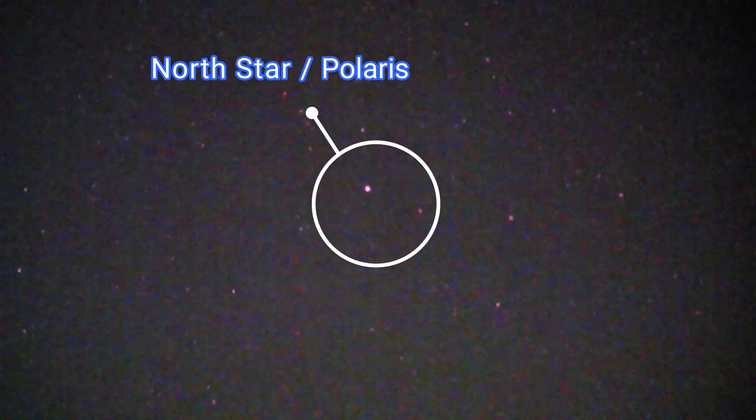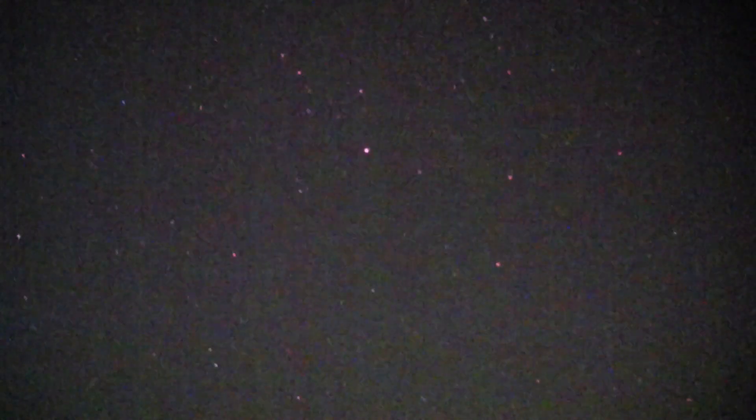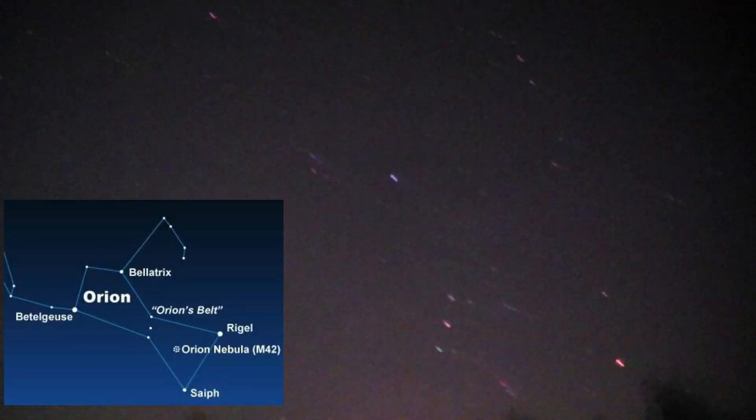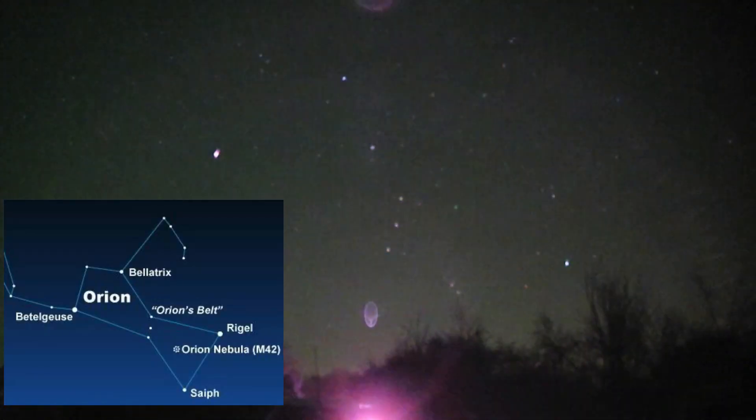Where should we go? If we go to the south-east, we head toward Orion — there it is, rising.